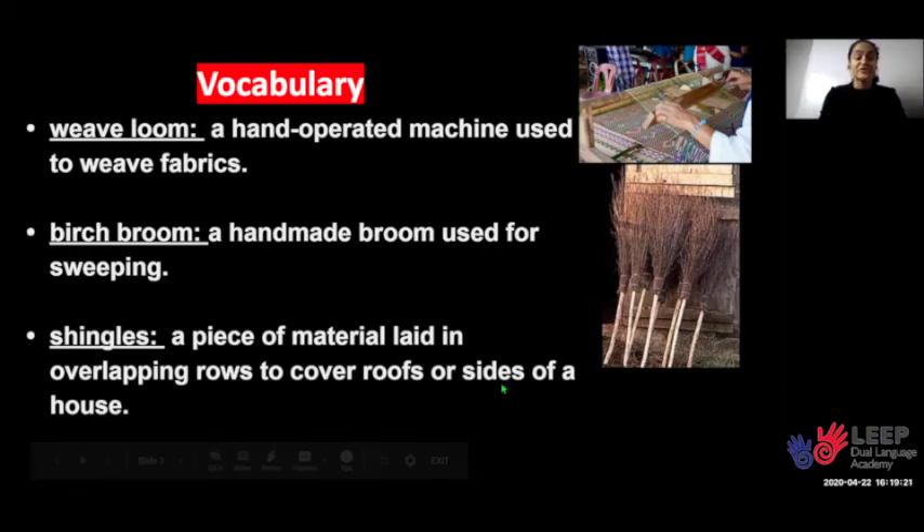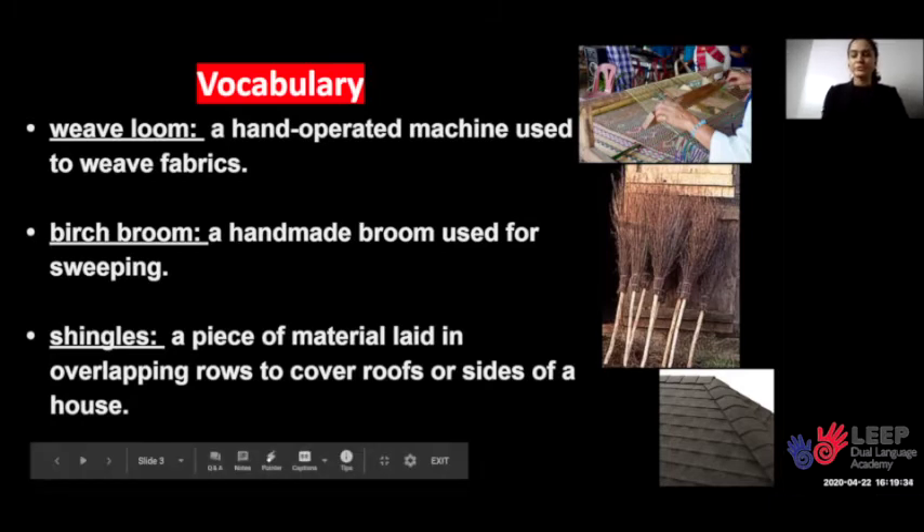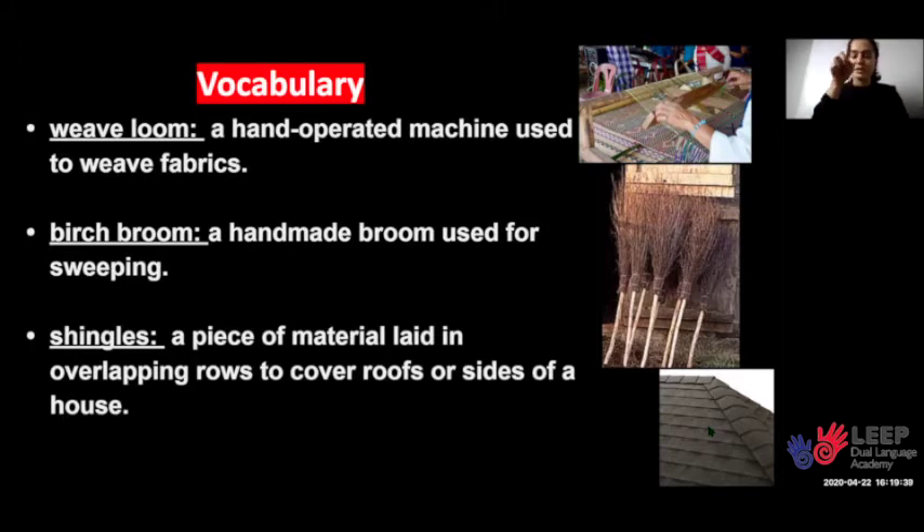The next word is shingles. Shingles is a piece of material laid in overlapping rows to cover roofs or sides of a house. Now it has a beautiful pattern on this roof. Let's use our hands to pretend to touch the texture of the shingles on the roof. I imagine it would feel kind of rough, and the overlapping shingles make it feel kind of bumpy.